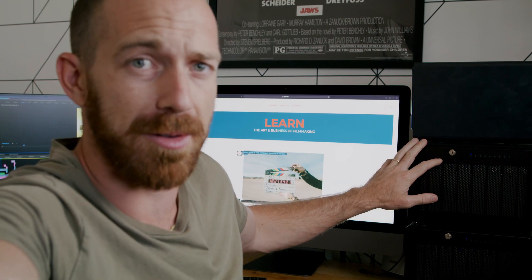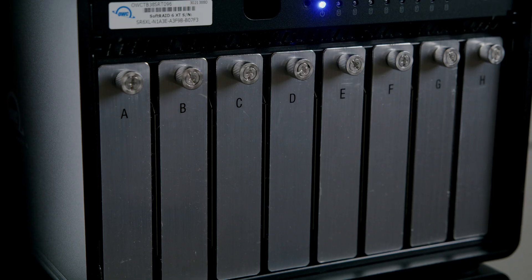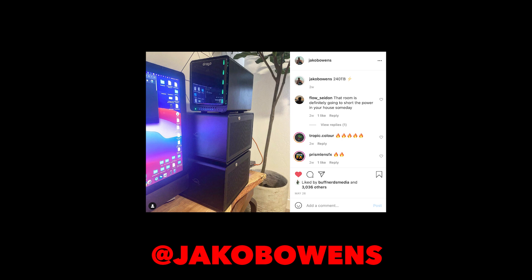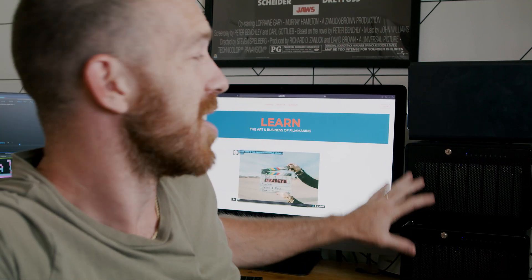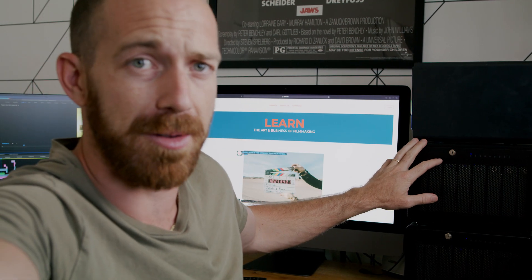There's over 270 terabytes here. The OWC Thunder Bay 8. I just posted a photo to my Instagram a few weeks ago about my crazy hard drive setup. There's over 270 terabytes here.